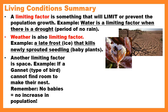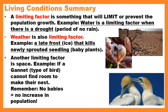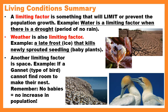Another limiting factor is space. I'm going to talk about a bird called a gannet — it's an ocean bird. If it cannot find room to nest, then space will be considered a limiting factor. These birds like to nest on cliffs, and you can see in the picture that space is very tight. If there's not enough space for all those birds, they're not all going to be able to nest, so the population stays relatively the same size. No babies equals no increase in population.